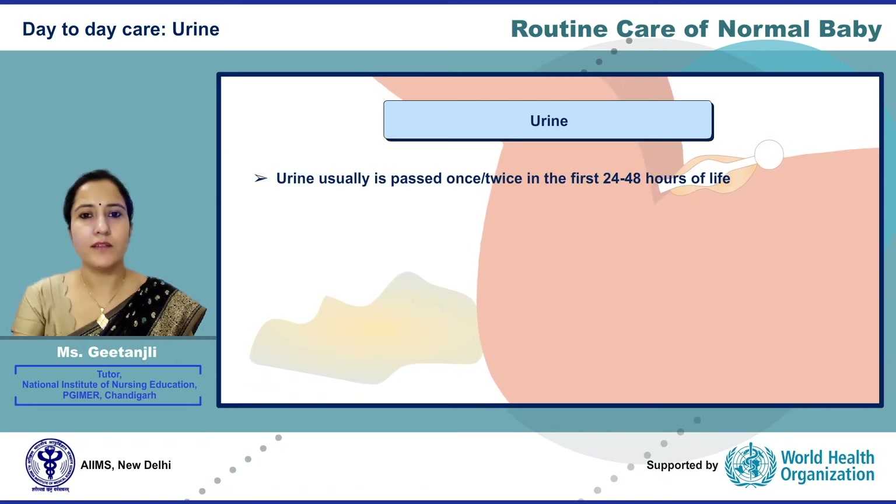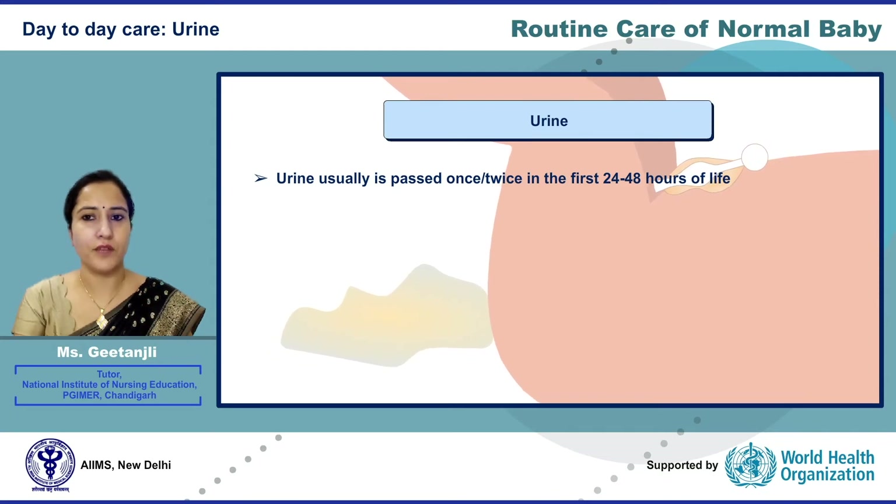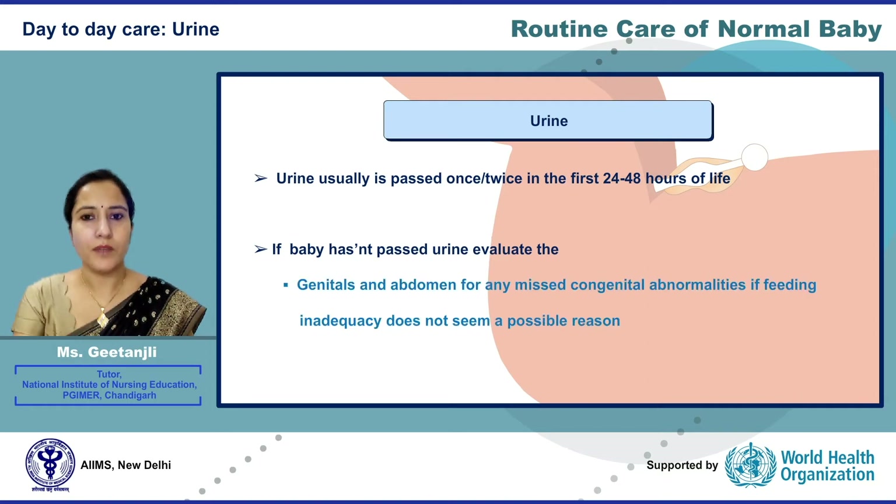Related to urine, the newborn baby usually passes urine once or twice in the first 24 to 48 hours of life. If the baby does not pass urine by 48 hours, evaluate for possible congenital anomaly, especially if feeding inadequacy does not seem to be a possible reason for decreased urine output.